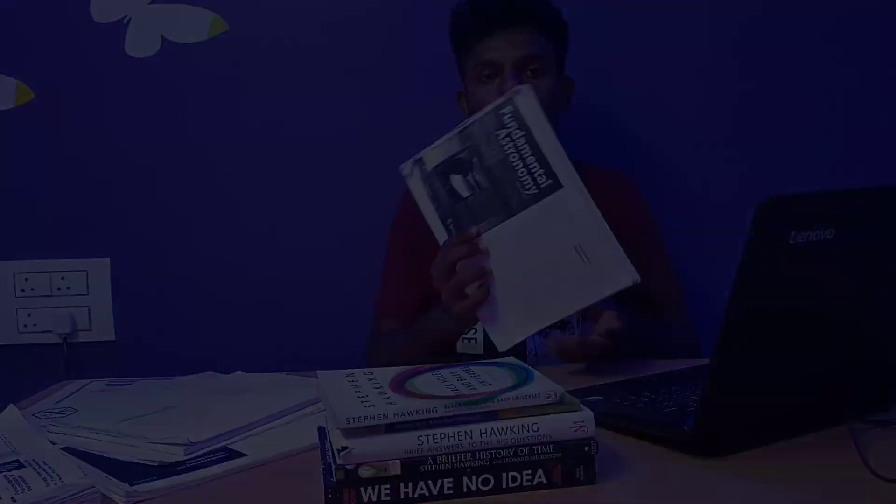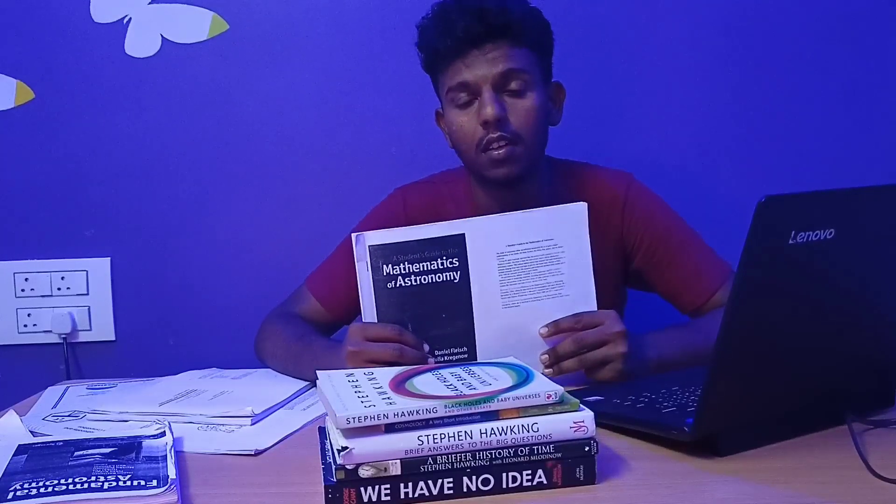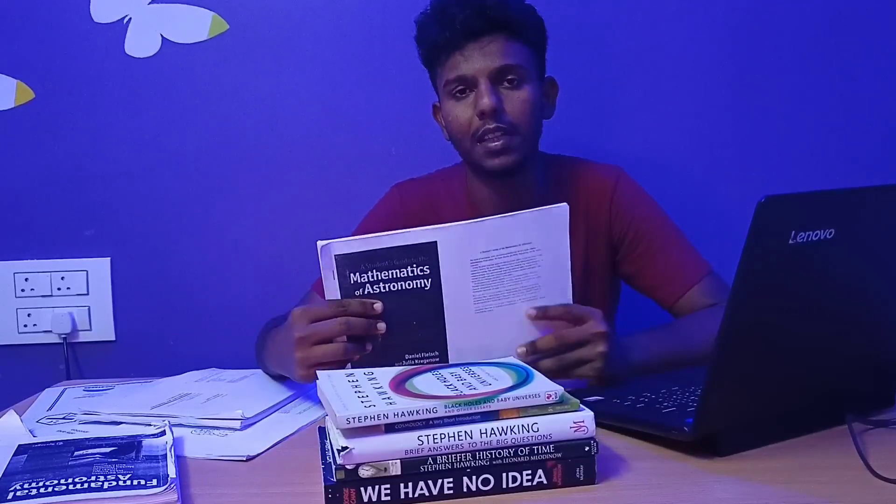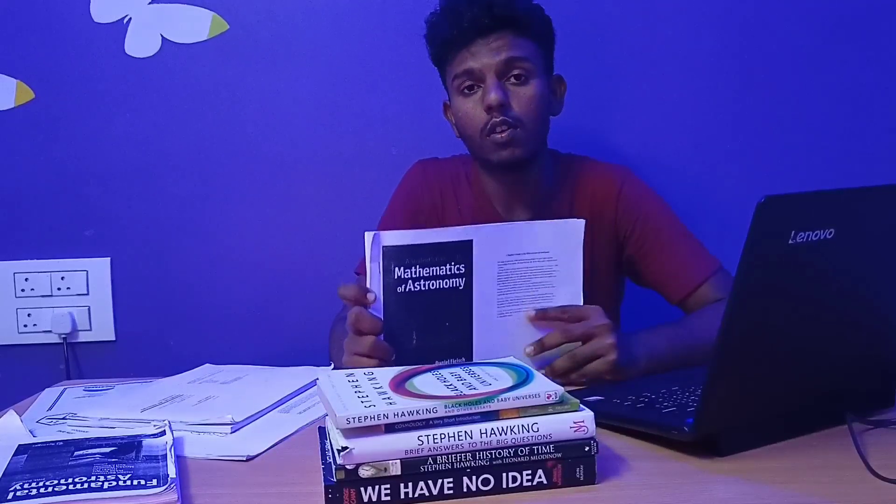The third book I recommend is The Mathematics of Astronomy. It covers every mathematical aspect to get you started in astronomy and astrophysics, approached in a very simple way. It starts from basic unit conversions — light years to parsecs, kilometers to light years — then moves to redshift and how to calculate the speed of a star by observing its spectrum. The cosmology section is excellent, clearly explaining Hubble's law and everything you need for astronomical competitions.